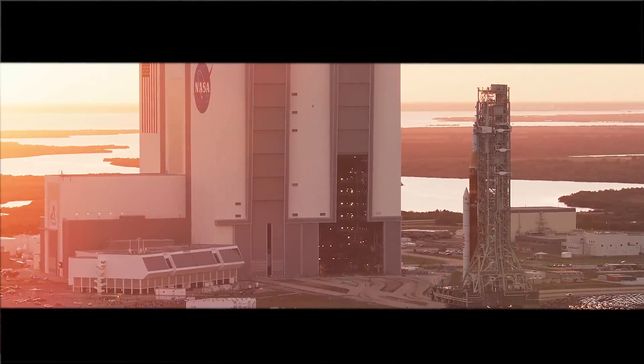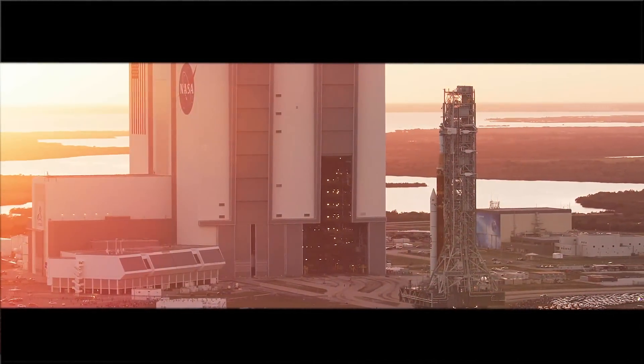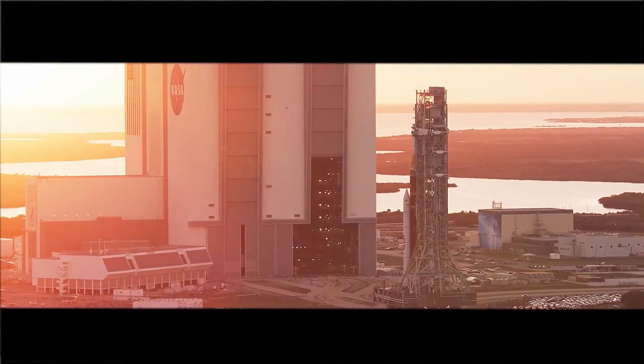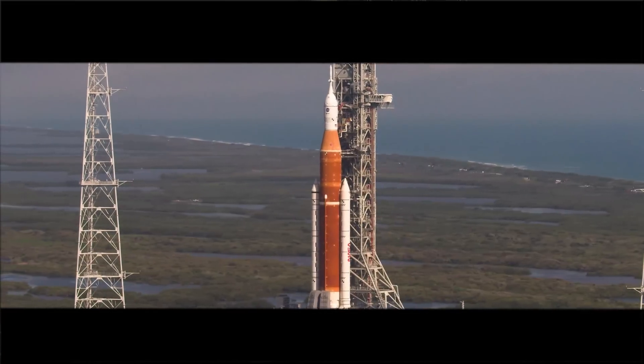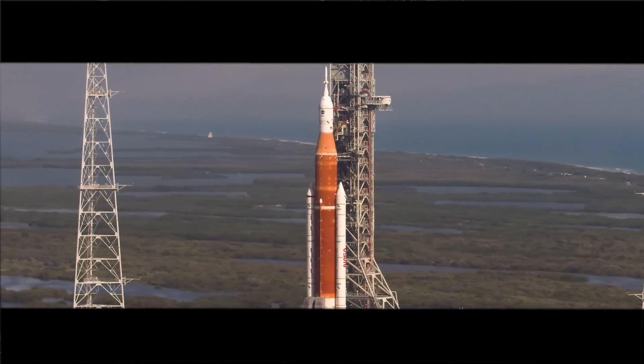The Space Launch System is really the backbone of the Artemis missions. It's the truck — the big carry vehicle. It allows us to carry both crew as well as the equipment that we need to live and work on the moon.